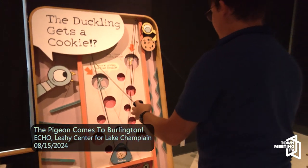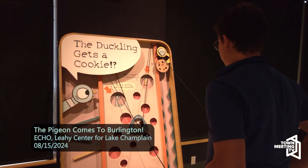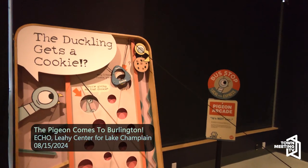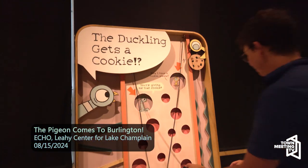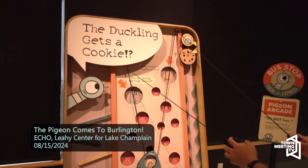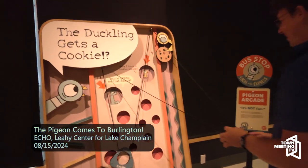My favorite part of the exhibit is honestly the cookie part. We have this exhibit where you pull on two cords to raise a planchette with a cookie and maneuver it through a maze so you can give either the duckling or the pigeon a cookie — then you get a little drop-down celebration effect. I'm always a fan of games of skill. I also really love the amount of art combined here, seeing the kids drawing and learning how to draw just brings a smile to my face.